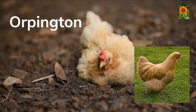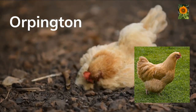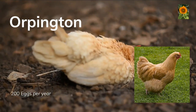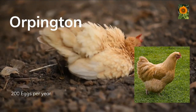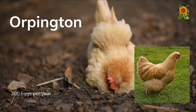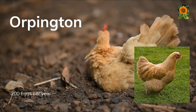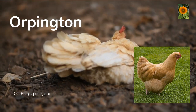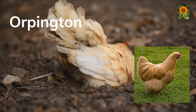Orpington. Orpington chickens are a breed that originated in Orpington, Kent, England in the late 19th century. They are known for their hardiness, docility, and good egg laying abilities. Orpington chickens are known for their large cream colored eggs, which are considered to be of good quality, and can lay up to 200 eggs per year. They also have distinctive fluffy feathers, which are typically black, blue, splash, or buff in color. They are friendly and docile, cold hardy, and adaptable to different climates, making them a good option for small-scale farmers and homesteaders.